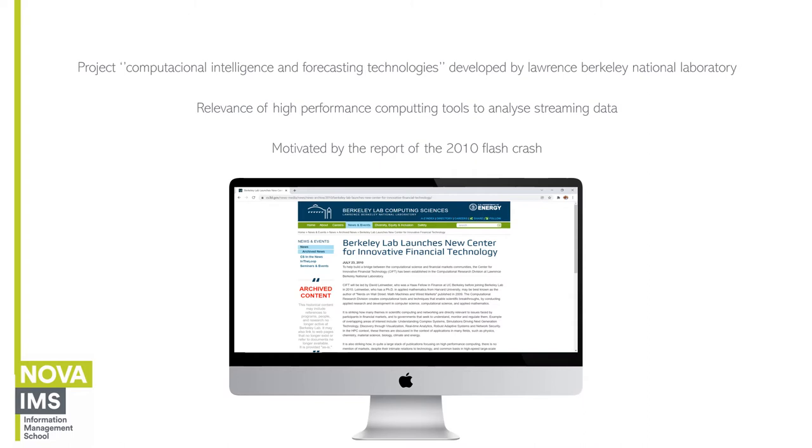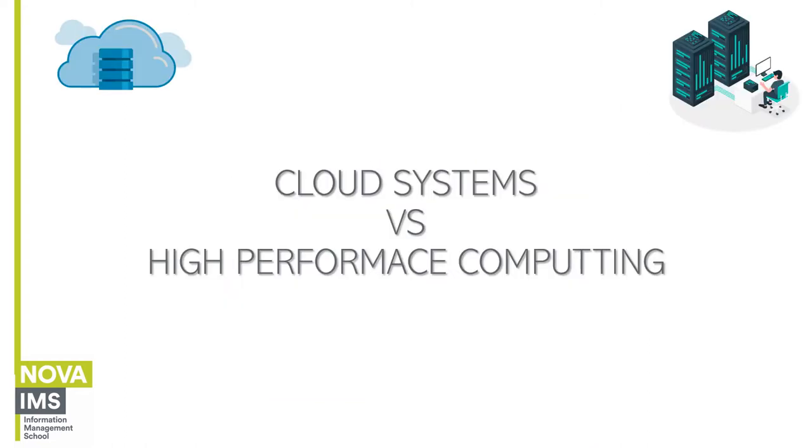This project was mainly motivated from the reports of the 2010 flash crash. The main capability that computing technology provides is to analyze complex models and look for complex patterns. When examining large volumes of data to look for suitable patterns and trends, we can find two different but similar approaches: cloud systems and high performance computing, or HPCs.